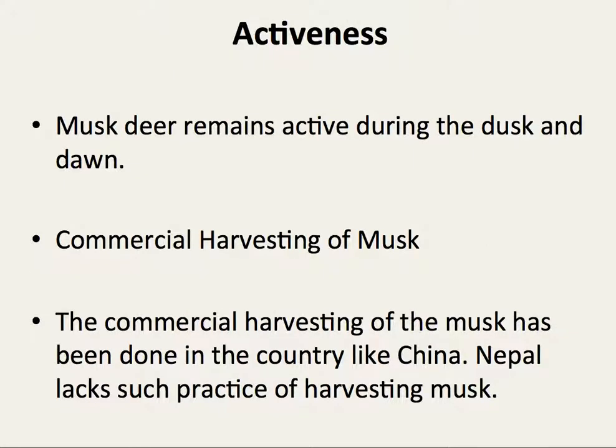Musk deer are most active during dusk and dawn. Commercial harvesting of musk has not been done in Nepal, but it has been practiced in China.